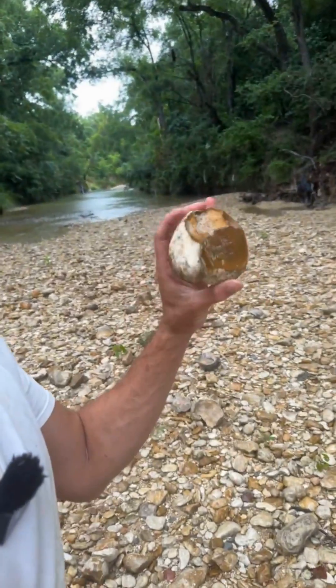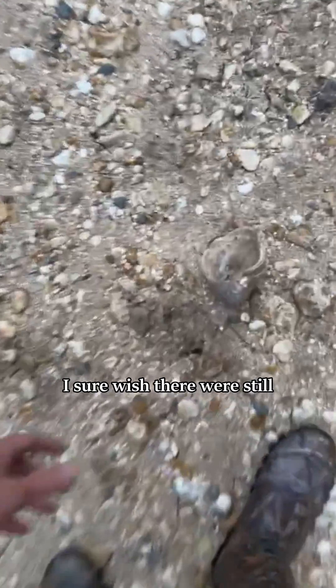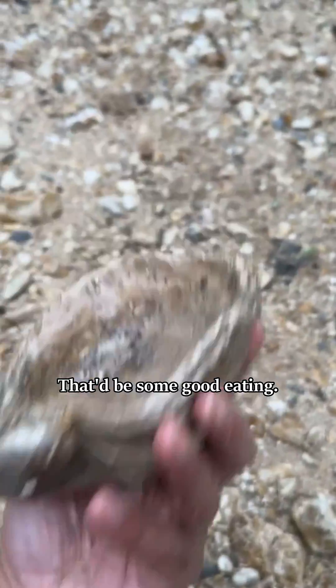Here's a nice piece of flint — I'm taking that one home. Well, I'll break it open and test it. Sure wish there were still oysters this big. That'd be some good eating.